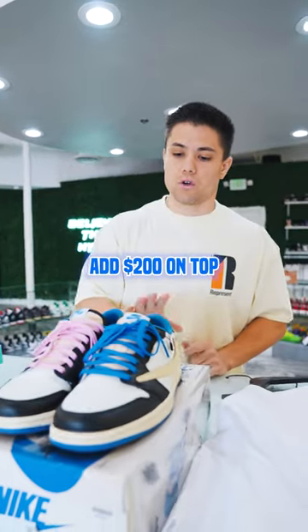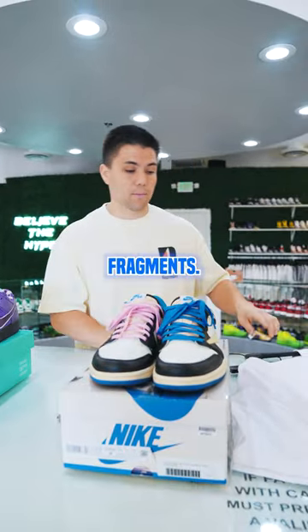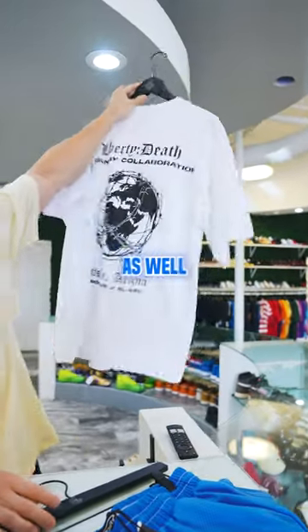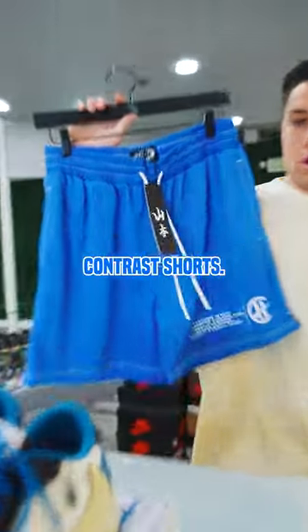We had him add $200 on top for our pair of Travis Fragments, and then we're also going to get him right with the Common Hype Hefe tee, the Brass Knuckle tee, as well as the Common Hype Royal Blue Con Trash Shorts.